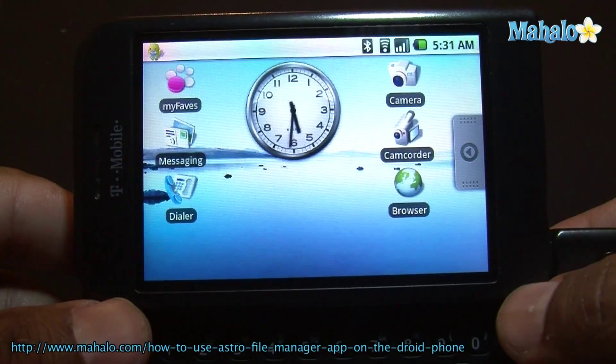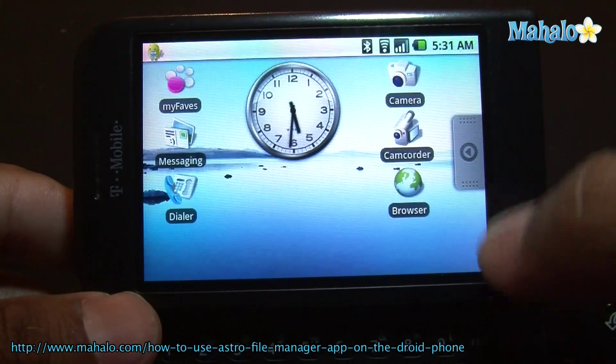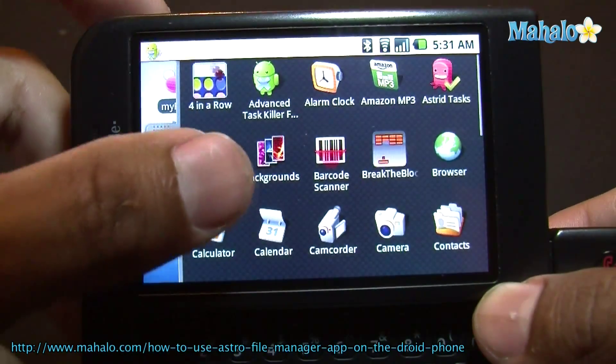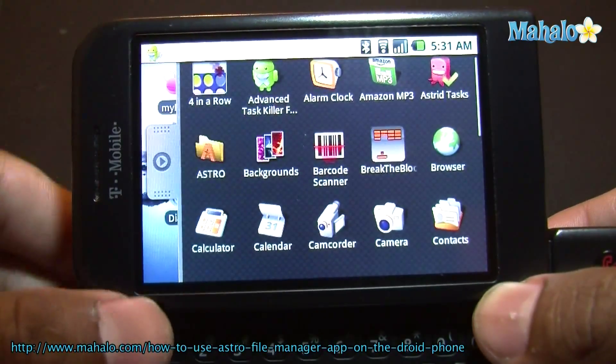Alright, so this app I'm going to show you is called Astro File Manager, and it allows you to pretty much manage all the information on your phone.